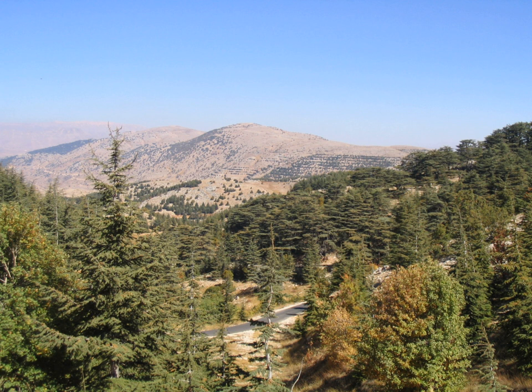Al Shouf Cedar Reserve is home to a rich variety of reptiles. 26 species were documented, with two species endemic to Lebanon and the Shouf area in particular. The reserve is also home to four species of amphibians, almost the same number of species found in the whole of Lebanon. The species include Palestinian viper, Greek tortoise, Mediterranean chameleon, European copper skink, common toad, European green toad, and Middle East tree frog.